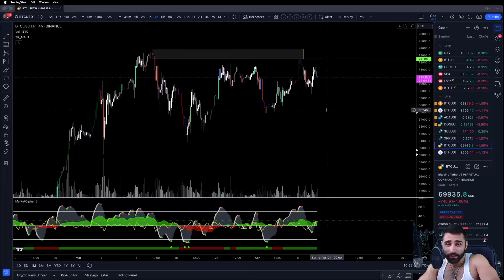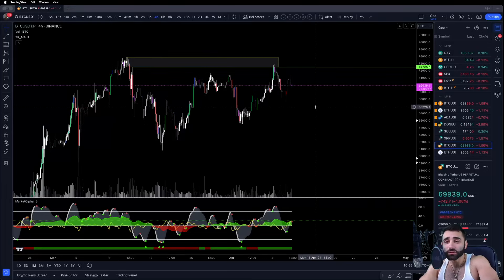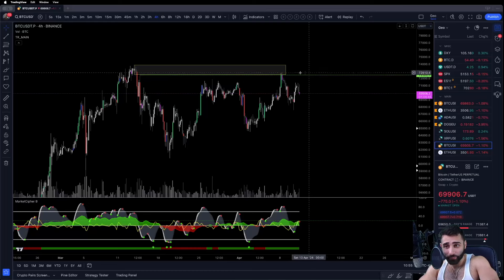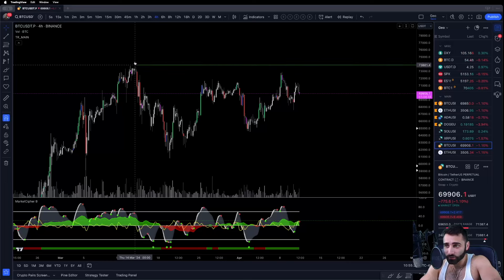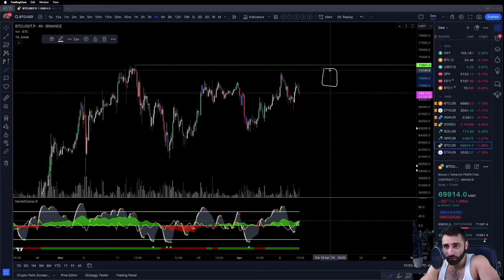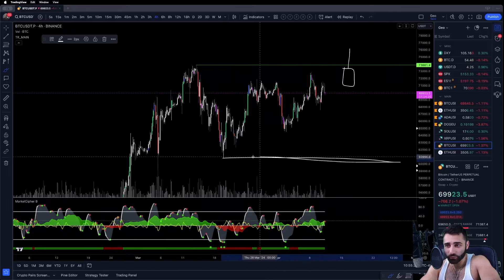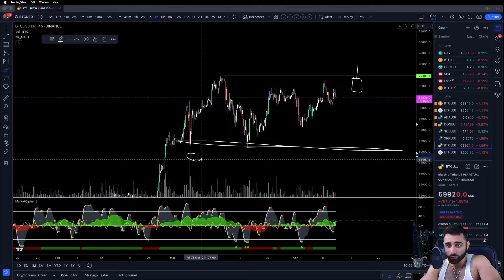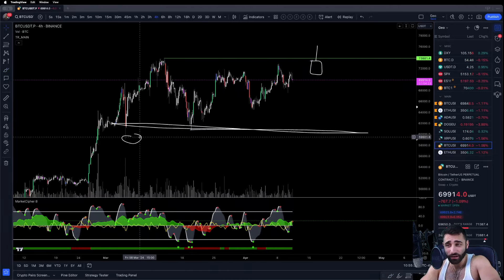So now we know that we could probably be taking the high again, and I am targeting the high one last time. There are two things potentially that can happen once we take the all-time high. Either A, we SFP, which is a liquidity grab — we do something like this, in which case I will absolutely be targeting the range low here, potentially even lower towards 59k. And if we start closing significant candles below 59k, this thing is going to retrace.